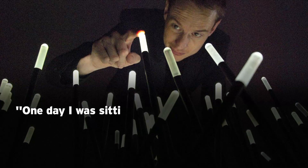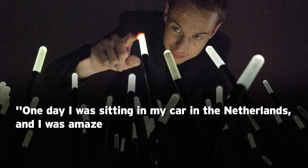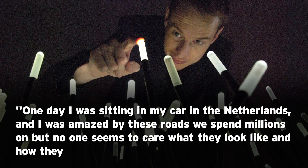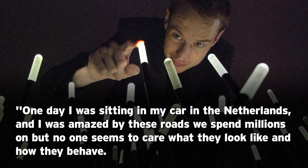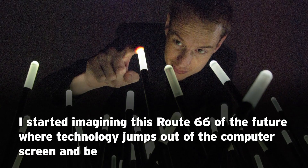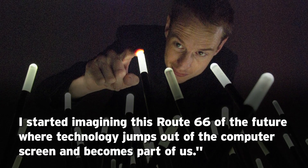Roosgaard said, "One day I was sitting in my car in the Netherlands, and I was amazed by these roads that we spent millions on, but no one seems to care what they look like and how they behave. I started imagining this Route 66 of the future where technology jumps out of the computer screen and becomes a part of us."